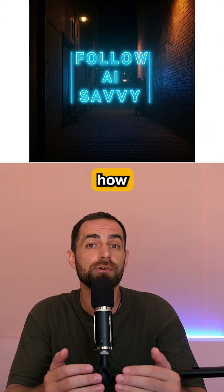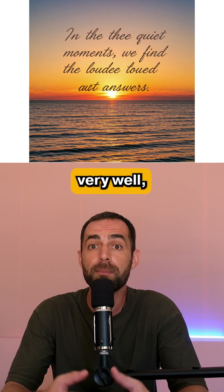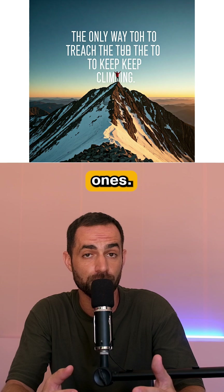Next, let's see how it generates text in images. As you can see, it handles short sentences very well, but it struggles with longer ones.